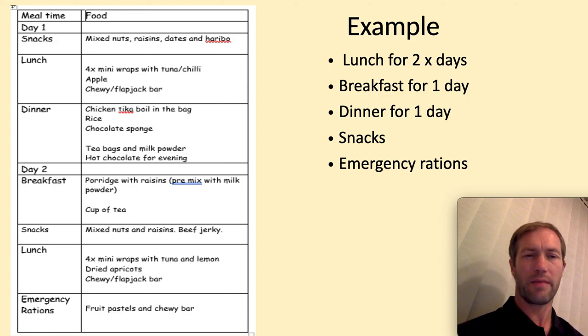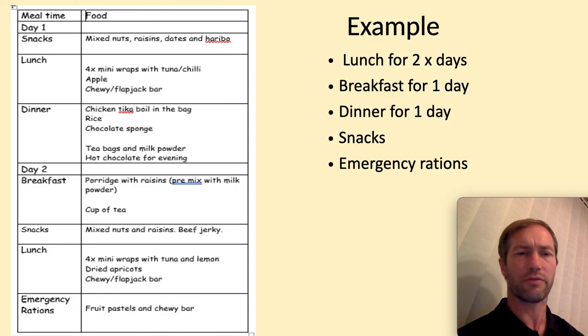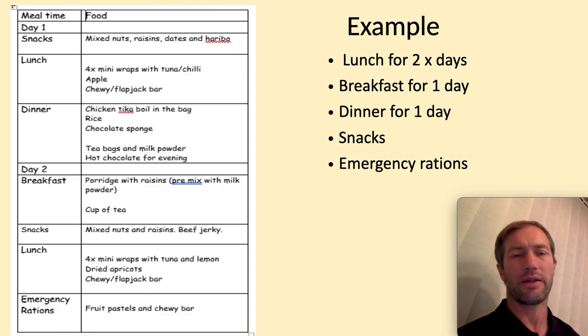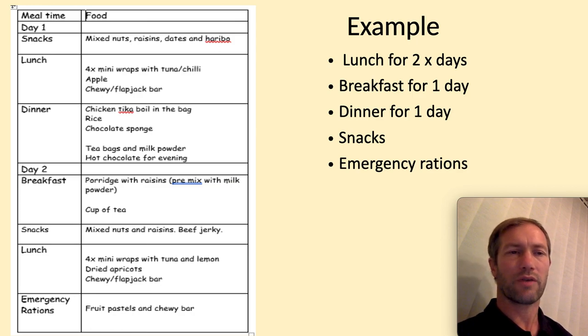For day two snacks: mixed nuts and raisins, but I'm going to add some beef jerky to the mix as well. Lunch: pretty much the same again, but branching out with tuna and lemon flavoured packet in a mini wrap, some dried apricots, and another chewy flapjack bar. Emergency rations: fruit pastels and a chewy bar. I hope that helps — go do your research, go practice this, and hopefully you can take these things into consideration when you are planning for your Duke of Edinburgh expedition. Good luck.